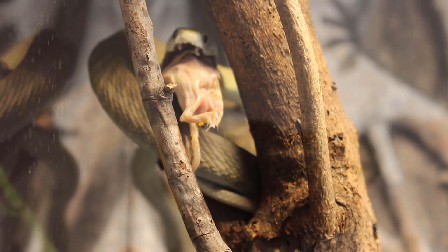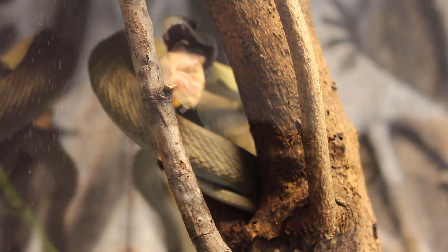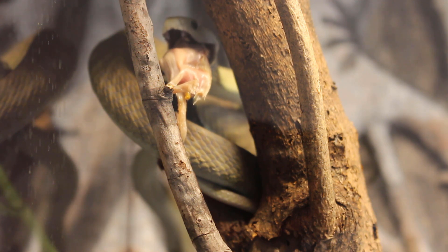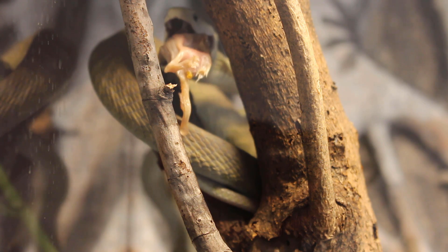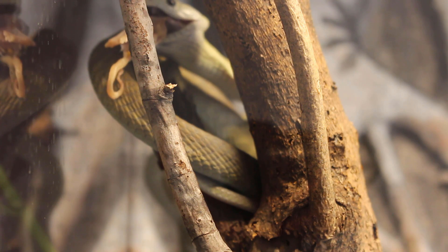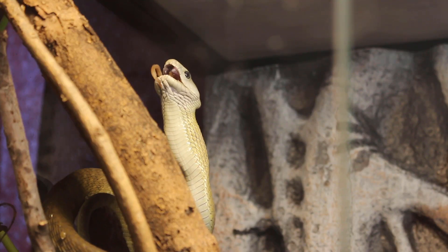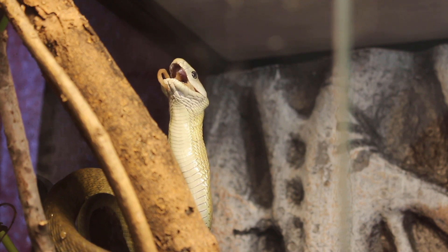These guys are very, very interesting. They are a very nervous snake. The bad part is, if you put them into a corner — if you push them back against the wall — they will lash out much quicker than other snakes. Like a monocle cobra will try to get away for a long period of time before it turns around, but a mamba, not so much. He's almost finished up here.